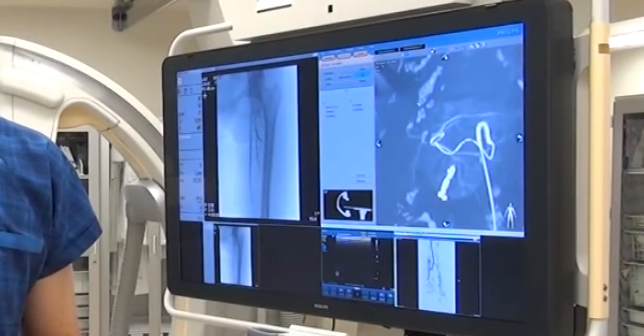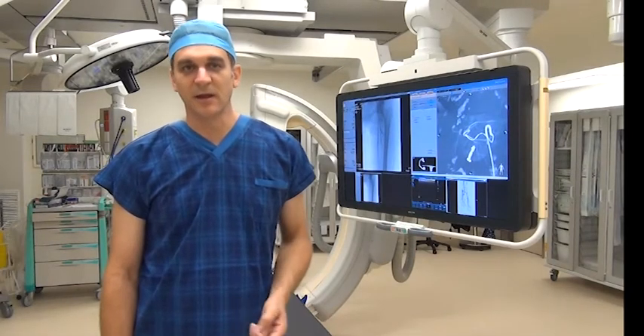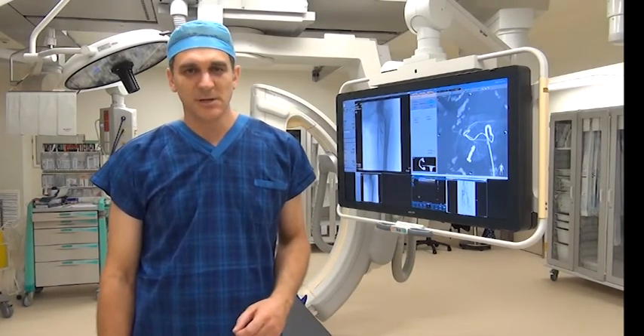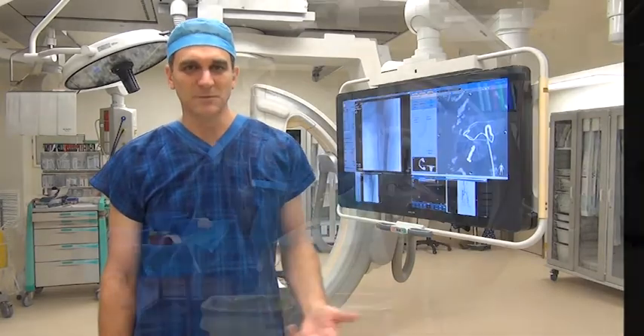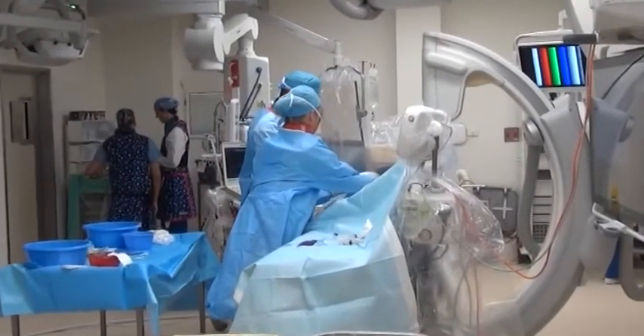The benefit of greater resolution and clarity is that we're able to have greater success in navigating wires through blocked arteries, and thus restore flow to compromised end organs such as legs, brains, and hearts.